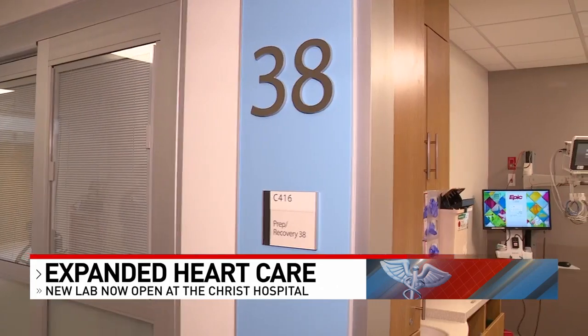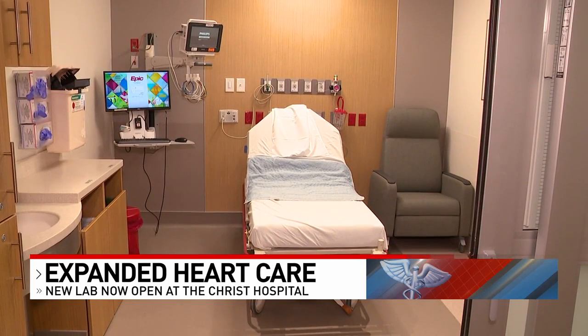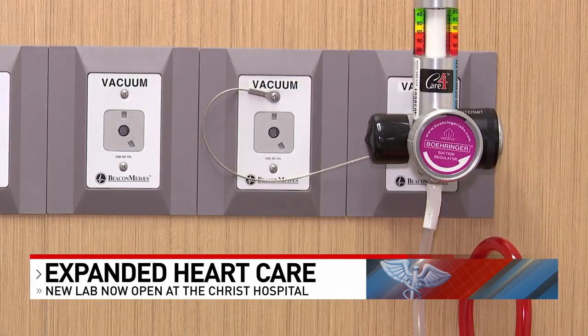We've been working on this lab for years, trying to build a space that's great for our patients. What's different about this space is that it has brand new equipment in all the rooms. We have four rooms outfitted with the best equipment you can find anywhere, with the latest, greatest technology, and a great space for patients to be comfortable while they're going through their procedures.